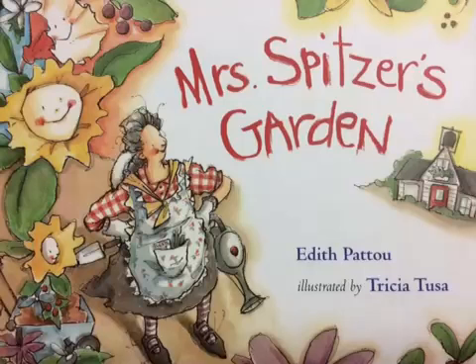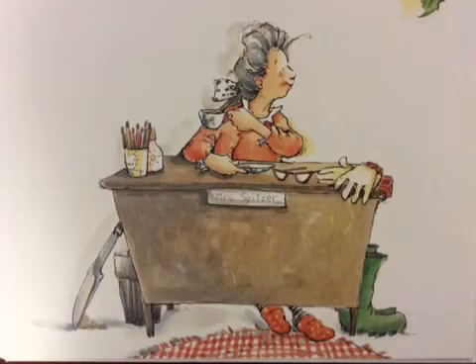Mrs. Spitzer's Garden by Edith Patow. Mrs. Spitzer is a teacher. She is in room 108 of Tremont Elementary School.